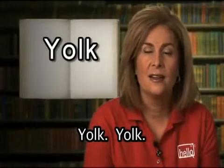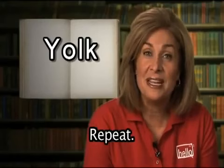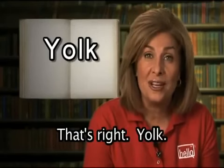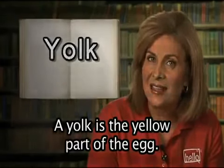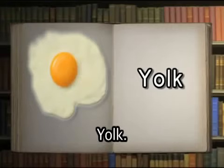Yolk. A yolk is the yellow part of the egg. The yolk is yellow.